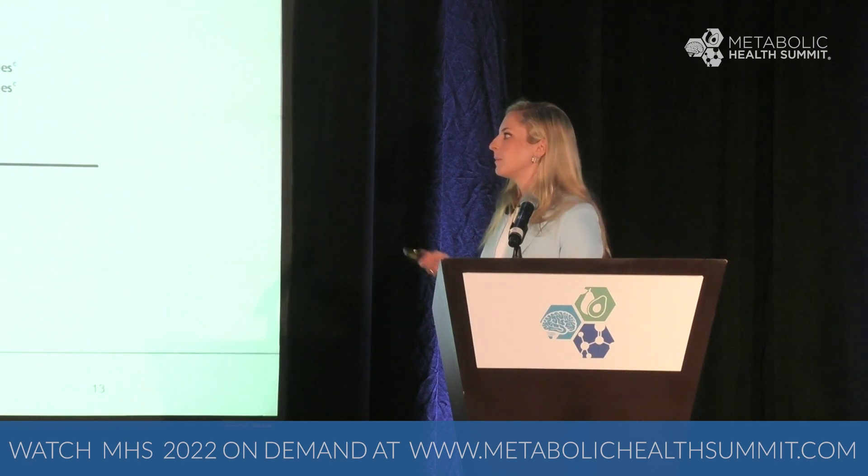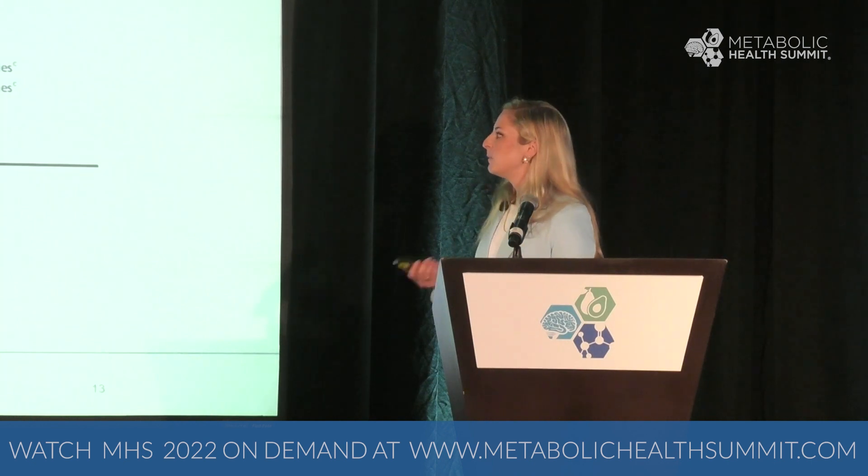Ratios range from 4:1 down to lower ratios, referring to grams of fat to grams of protein and carbohydrates combined. A 3:1 ratio, which we typically use with our brain tumor population, is about 82 to 85 percent fat. We also have modified Atkins and low glycemic index treatment as options.